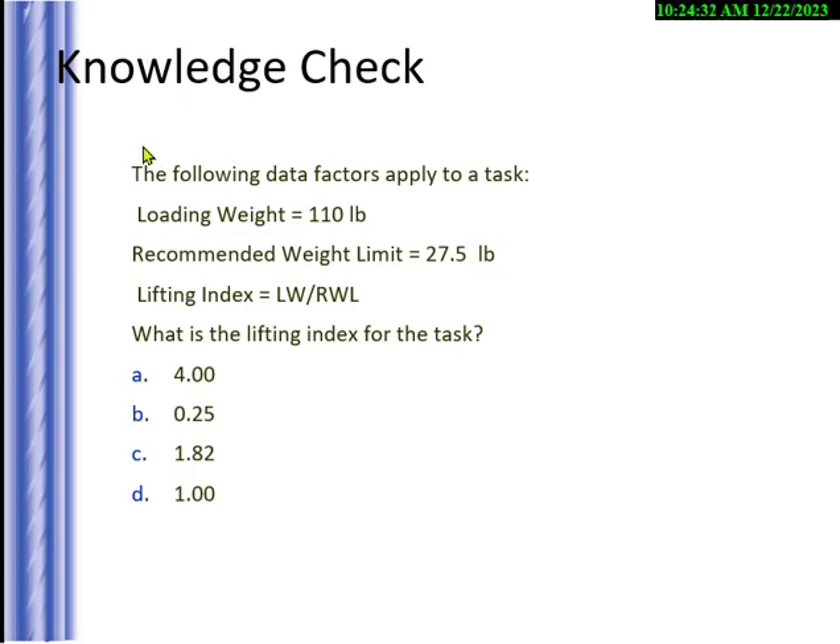I used a case with a $55 billion company to show we could calculate the recommended weight limit for an object placed on a pallet. The object is 110 pounds; using the formula, the recommended weight limit comes out to 27.5 pounds. They'll give you those two numbers on the exam and ask for the lifting index. Remember — we want it below 1. The exam will give you the formula: lifting index equals load weight divided by recommended weight limit.